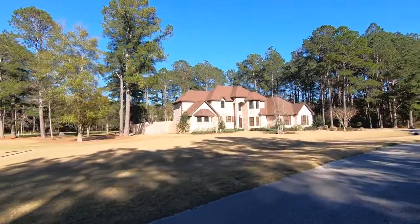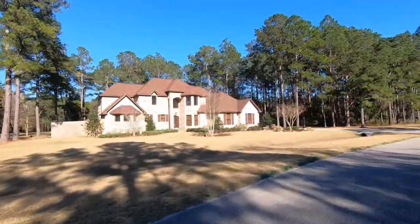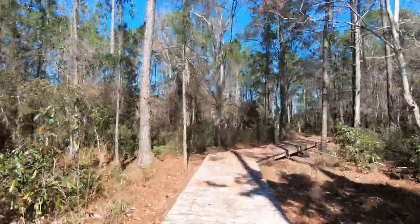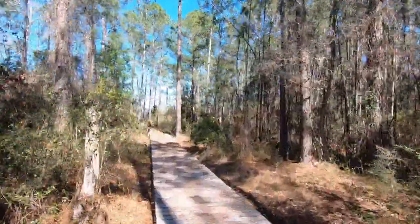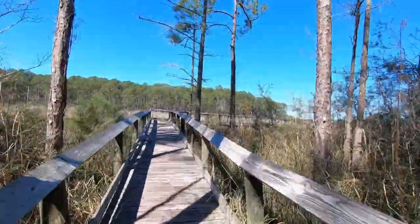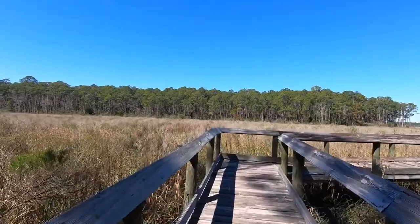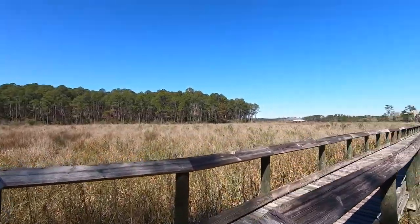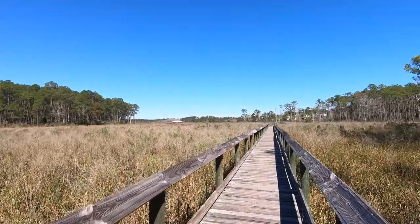The other thing is, this is the only neighborhood that I know of where you have access to your very own boardwalk to the river. Now, we're not talking about just some little pier. This boardwalk — I walked it the other day — it's probably three or four hundred yards that winds through the woods, goes out through the wetlands, and goes out to the water.